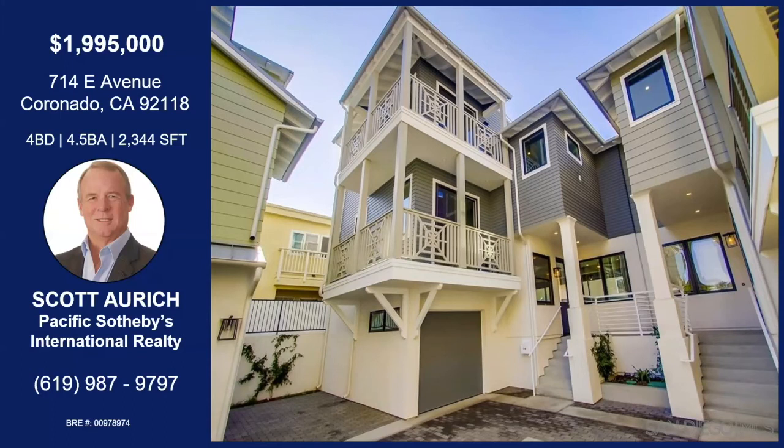Thank you so much for bringing it to us today, Scott. Thanks for having me on, I appreciate it. We'll catch you next time. That was Scott Aurich with 714 E Avenue in Coronado. This is a coastal contemporary home — really quiet and serene. You have a one-car garage, rooftop deck, and you're in the heart of the Coronado Village, great location with lots of walkability. Top-of-the-line appliances in the kitchen, hardwood floors throughout, beamed ceilings in the master, four full bedrooms with en-suite bathrooms, split level, and natural light throughout. If you'd like more information about this property, you can contact Scott with the information on your screen.